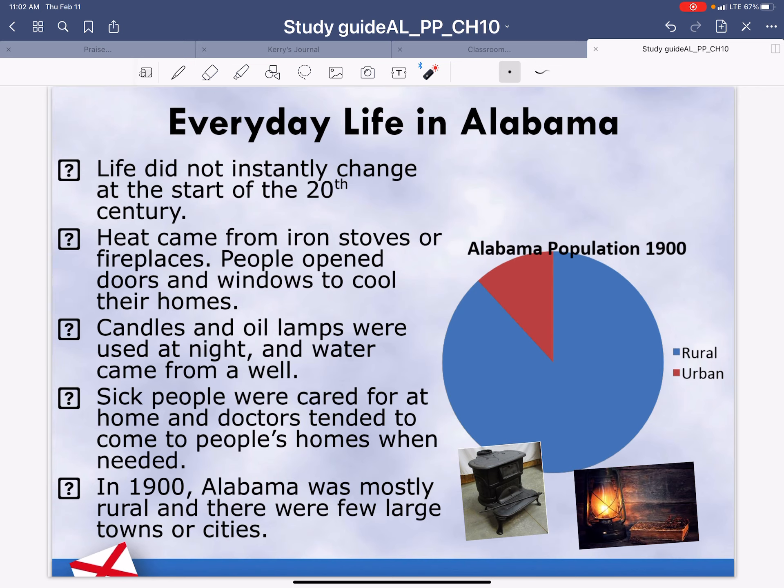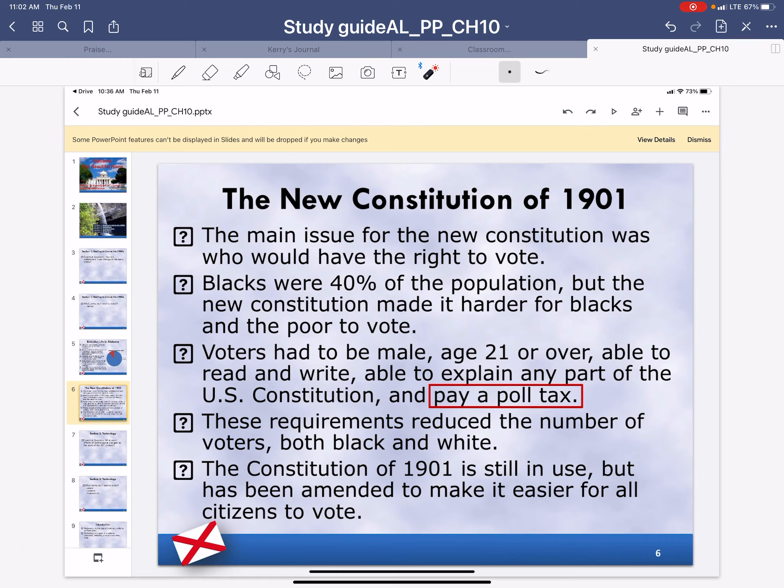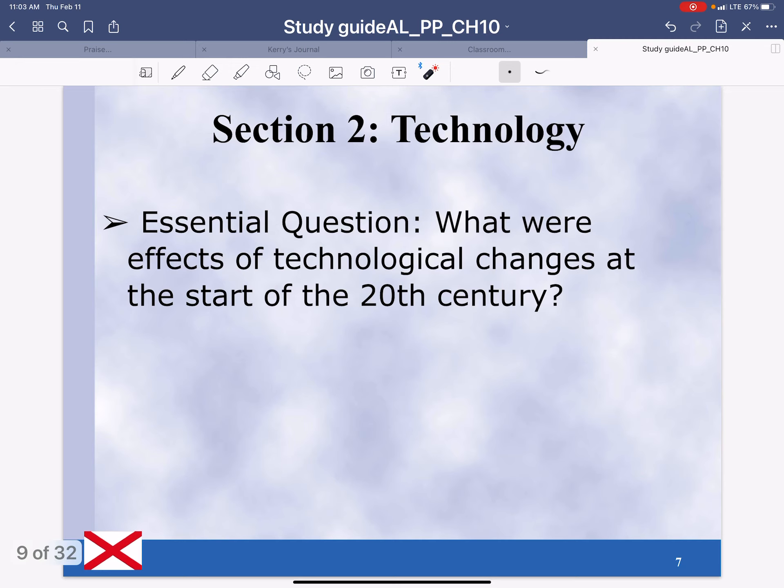The new Constitution of 1901. The main issue for the new Constitution was who would have the right to vote. Blacks were 40% of the population, but the new Constitution made it harder for blacks and the poor to vote. Voters had to be male, age 21 or over, able to read and write, able to explain any part of the U.S. Constitution, and they had to be able to pay a poll tax. These requirements reduced the number of voters, both black and white. The Constitution of 1901 is still in use, but has been amended to make it easier for all citizens to vote. In our next section, we're looking at technology.